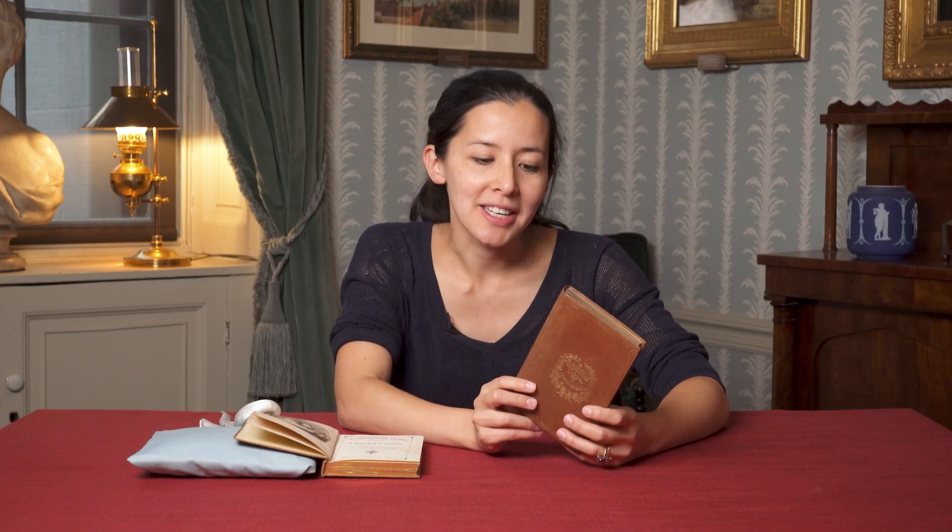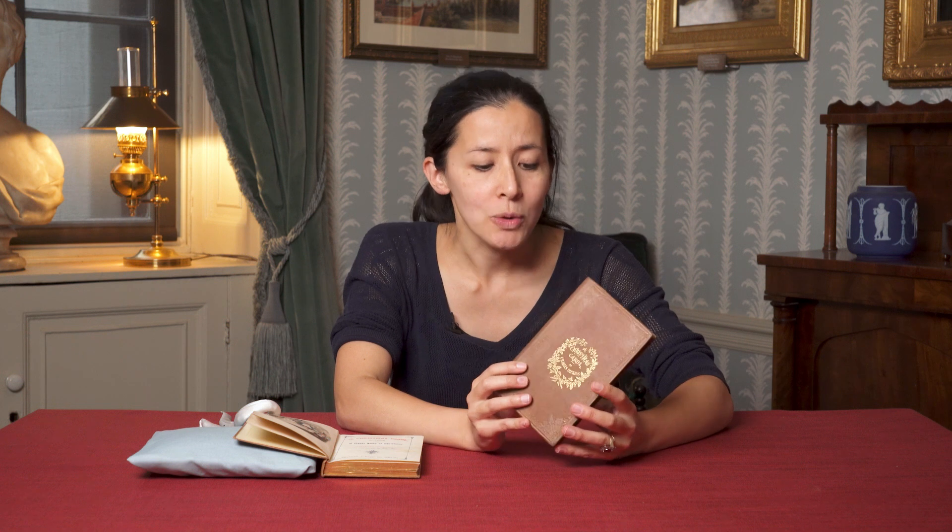These trial editions remind us that Dickens knew that the look of the book was really important for this new emerging Christmas book market.